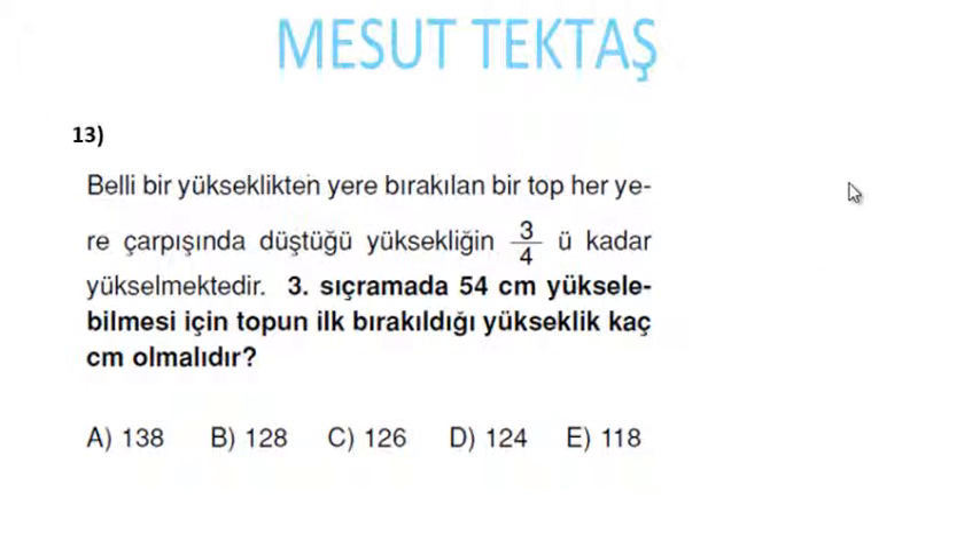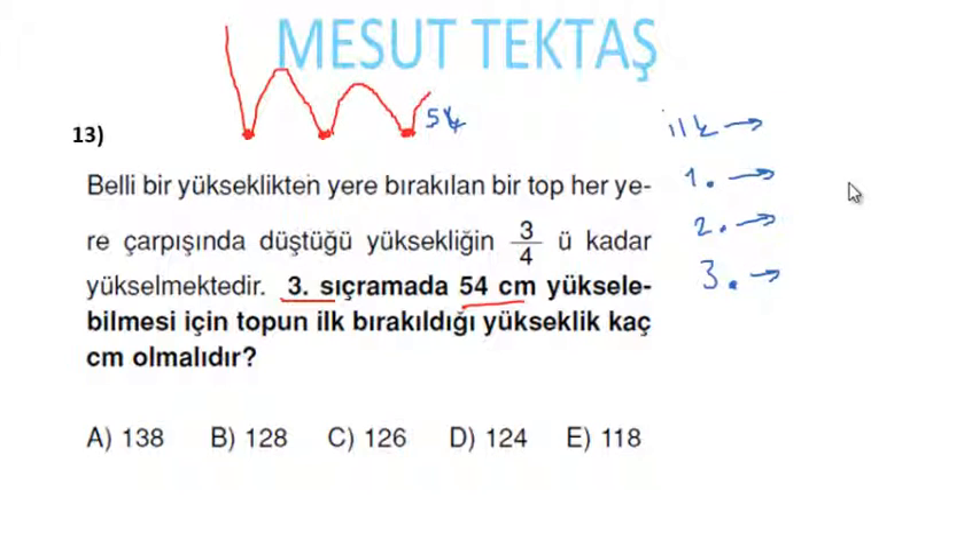Belli bir yükseklikten yere bırakılan bir top her yere çarpışında düştüğü yüksekliğin 3/4'ü kadar yükselmektedir. 3. sıçramada 54 santim yükseldiğine göre topun ilk bırakıldığı yükseklik kaç santim olmalıdır?